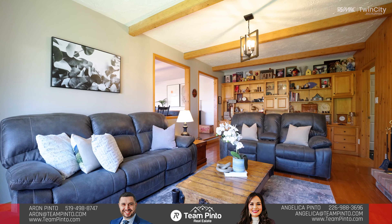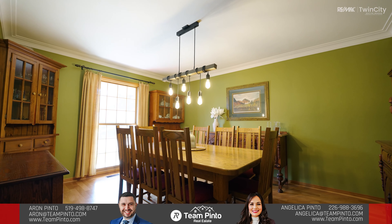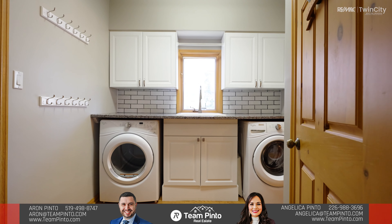If all of the entertaining space wasn't enough, the main level also includes this beautiful living room with a wood-burning fireplace, beautiful wooden beams, and lots of windows. The main level also includes a formal dining room, laundry, and a two-piece bathroom.